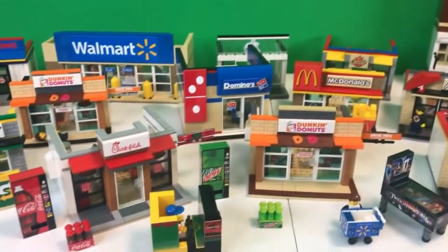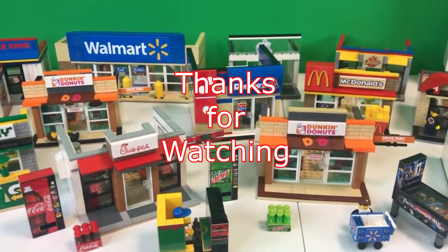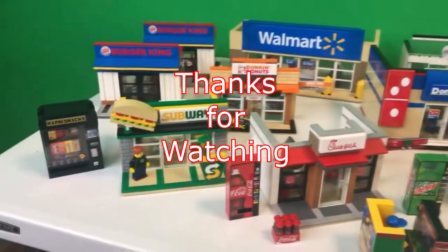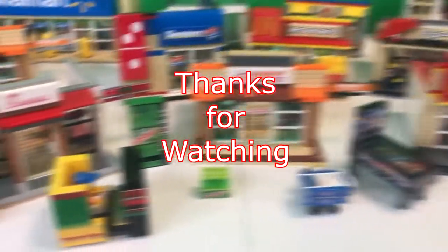And if you like behind-the-scenes vlogs and stuff like that, click up there. If you like all kinds of detailed LEGO sets, click over there. Everybody, thank you so much for watching today. We hope you have a wonderful day and we'll see you next time, right here on Brick Addict.